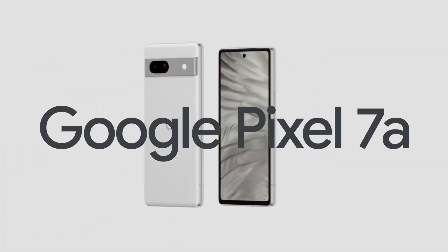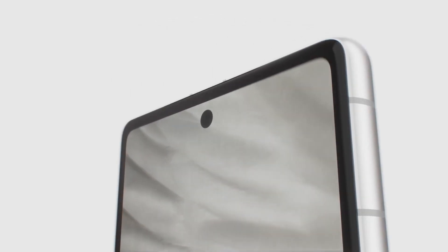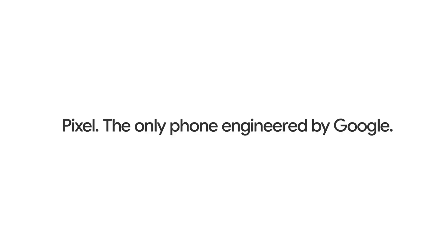Google Pixel 7a. The only phone with all that. Finally available on the A-Series. Engineered by Google.